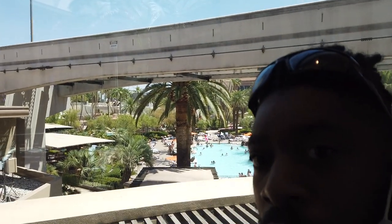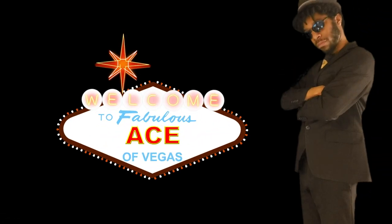Hey, there's news and sharks — Ace of Vegas here, hope you're doing well. And today, I think it's time for a little poolside brunch. It's the Ace of Vegas.